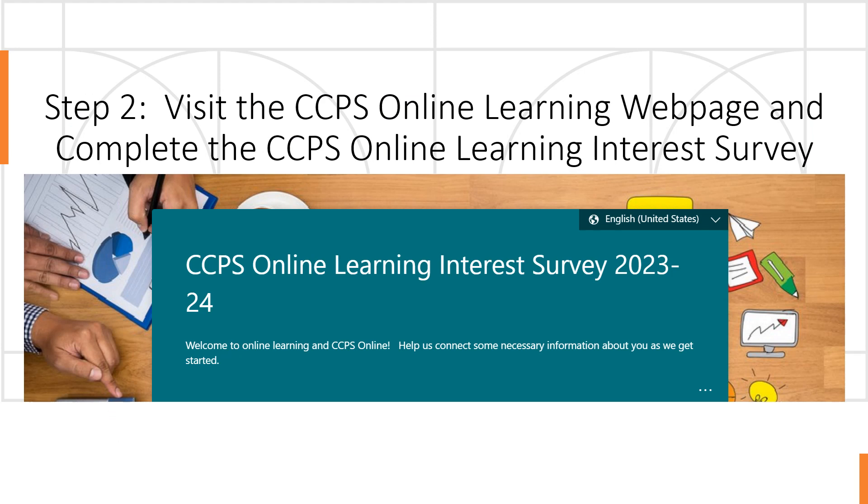Step 2: Visit the CCPS Online Learning webpage and use the link to complete the Online Learning Interest Survey.